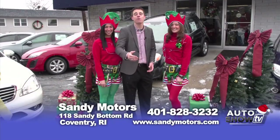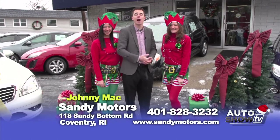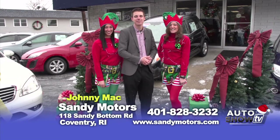Welcome back to Sandy Motors. Hopefully your holiday shopping is just about wrapped up. I'm Johnny Mack. Maybe your holiday list involves purchasing a vehicle. Well, today on the show, we're showcasing some great holiday deals. So stick around and see what great deals we have on the show.